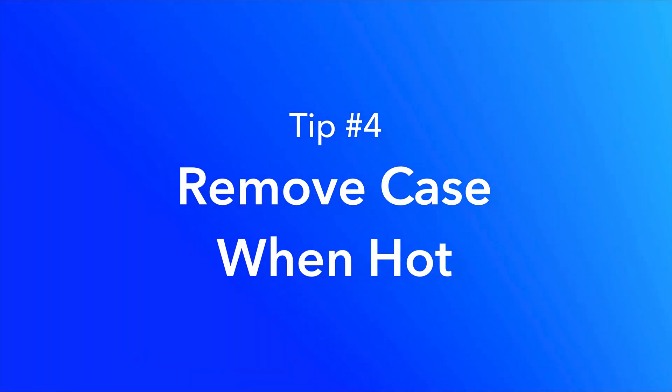Tip number four: remove your case when your phone gets hot. This one might be a little obvious, but if your phone is super hot and you have a case, try removing that case so your phone cools down faster. That's the same reason I don't recommend putting cases on laptops — cases are made of hard plastic, they trap heat tremendously, and this consequently degrades your laptop a lot faster. Though if you're going caseless, do take care of your device, especially if it's a Mac because those are expensive.